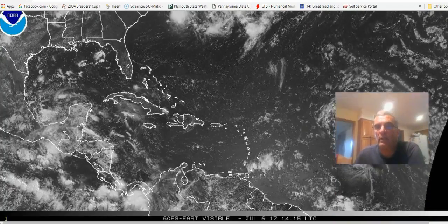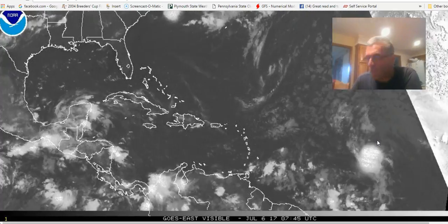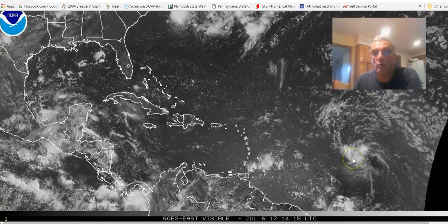Hi everybody. It's Joe Chaffee on this Thursday, the 6th of July, and we're going to start off with tropical depression number four, which is right out here in the central Atlantic.